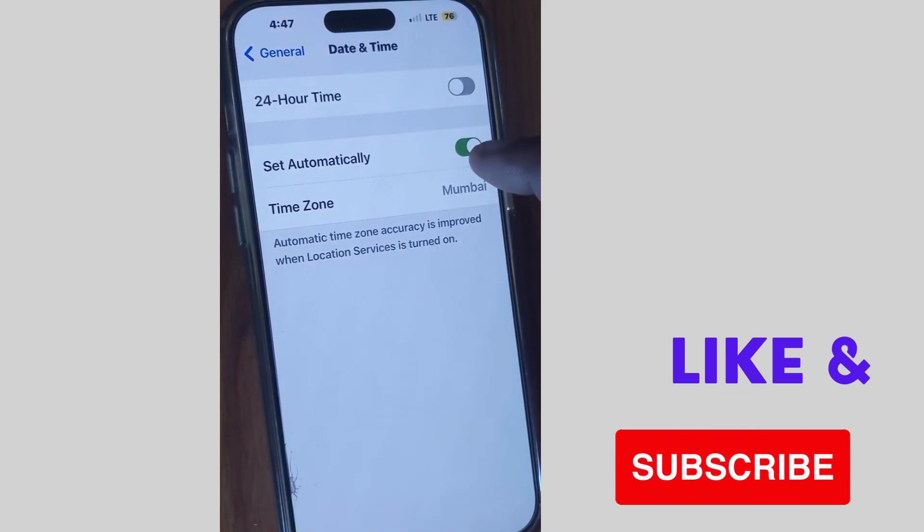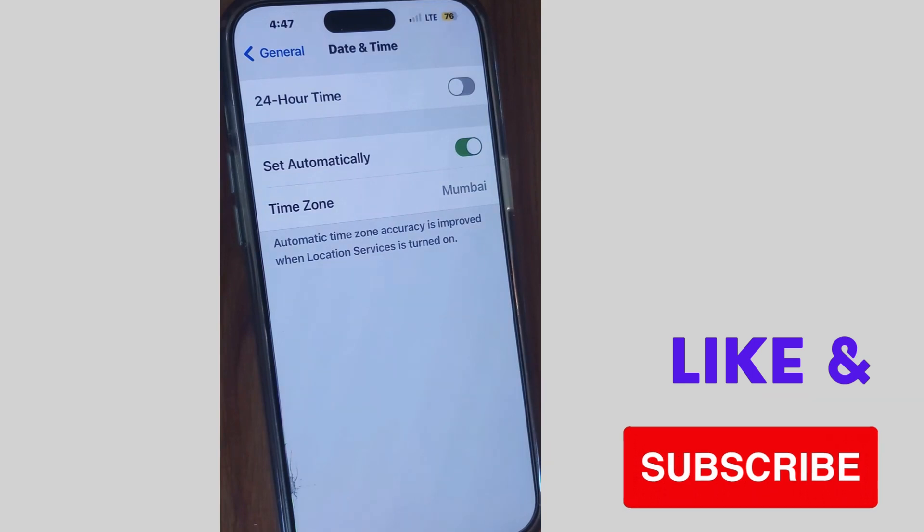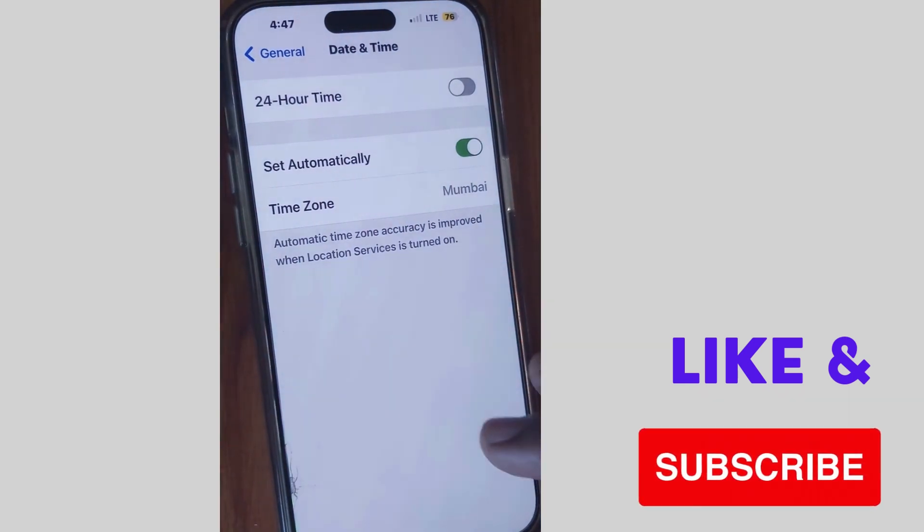If not, go to Settings and tap on General. Here tap on Date and Time, and make sure that the 'Set Automatically' option is turned on and the correct date and time is set on your iPhone.